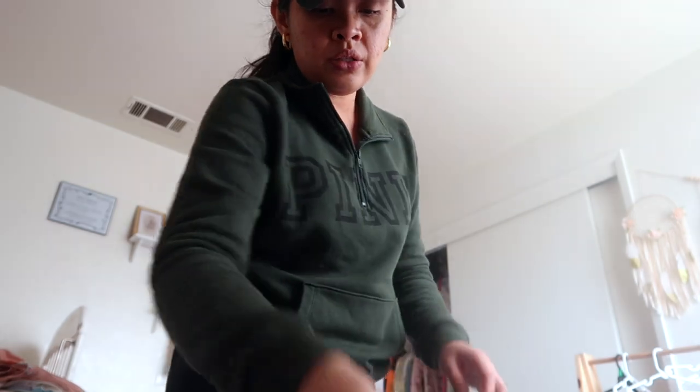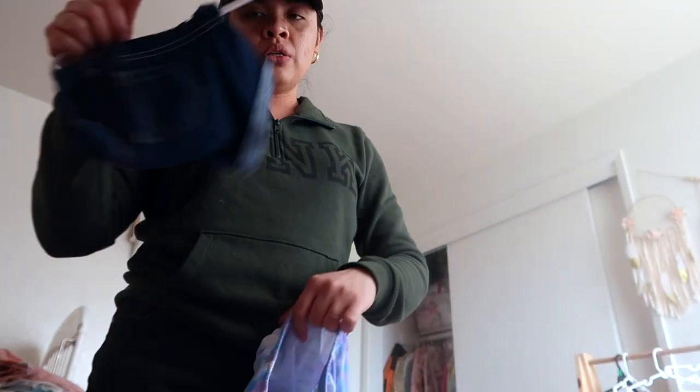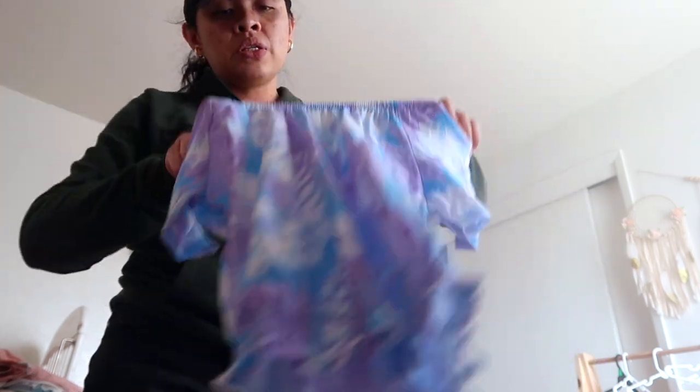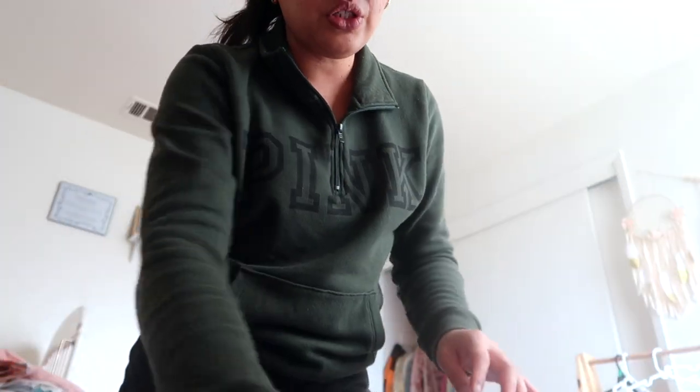She also got the girls this tie-dye top — actually this one is from Christmas, it's an old piece I just put there. The tie-dye top is so cute, I love it — one for each girl.